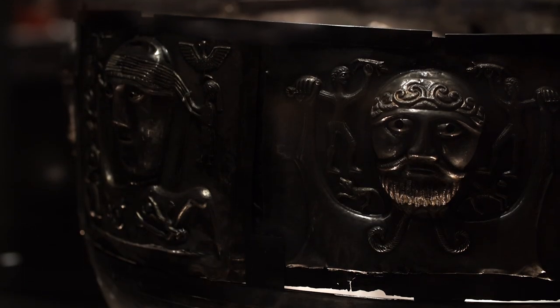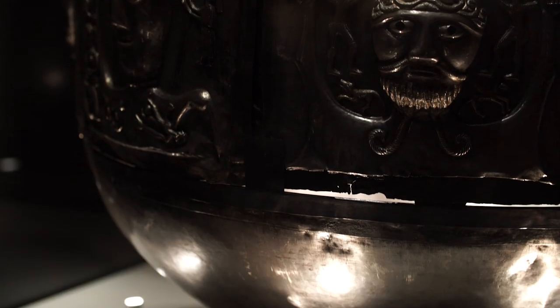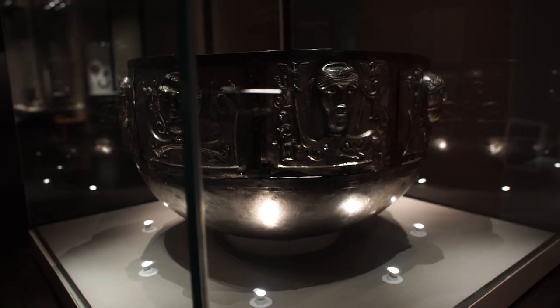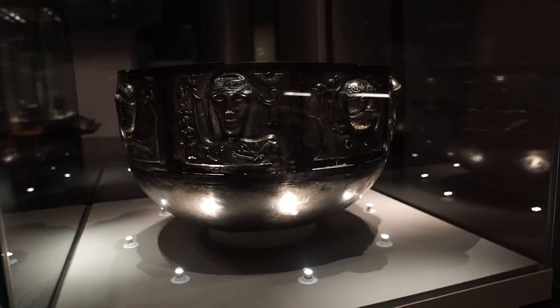The Gundestrup cauldron is something very, very special because it was actually made outside the Celtic world. We think it was made in South Eastern Europe, probably down in the Balkans, because of the kind of silversmithing techniques that have been used, and then it's actually been found in Denmark, which is to the north of the Celtic world.